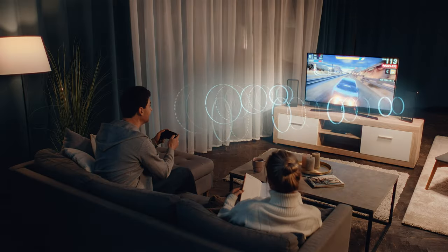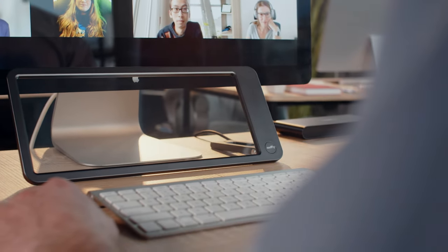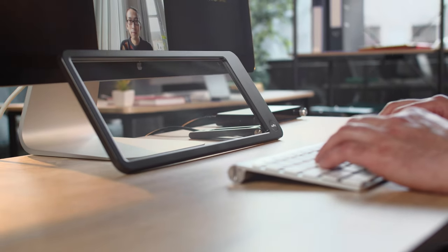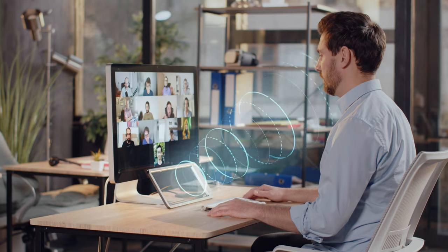Whether you're relaxing at home enjoying your free time, or having a video conference in a busy office, FocusSound provides an immersive 3D sound experience, making your sound zone comfortable and private.